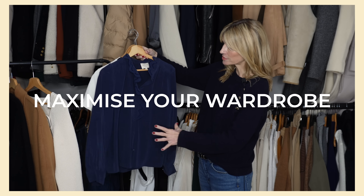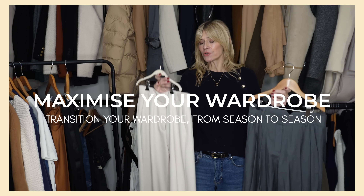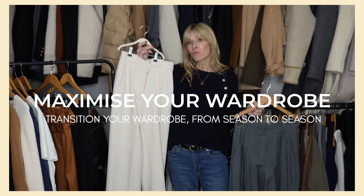Today I'm going to be sharing some really simple styling tips to help you maximize your wardrobe — all those small tweaks you can reach for to help you transition your wardrobe from season to season. Let's get started.